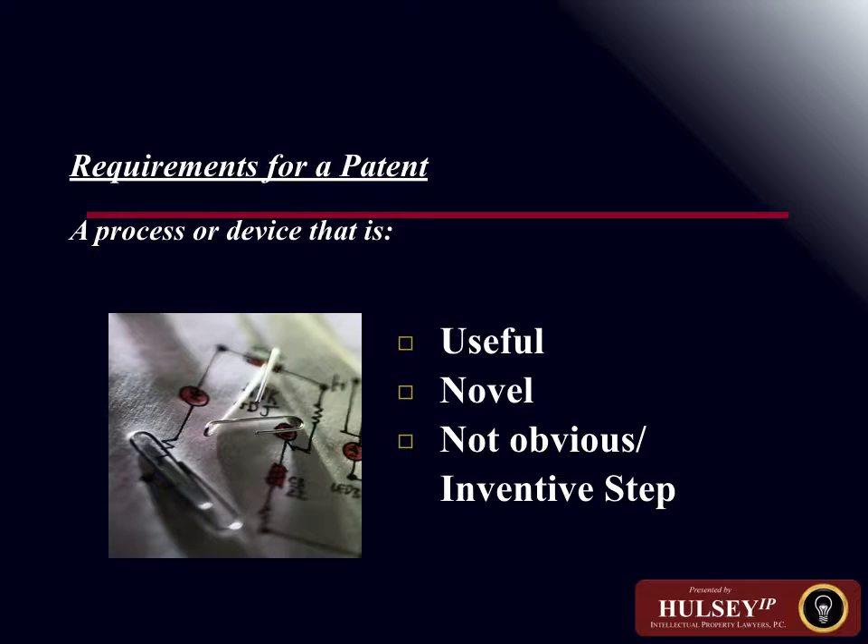Trade secrets are protected either by common law — that is, lawsuit-generated or court-made law — as well as statutory law. What a trade secret is, how it can be protected, and the ramifications for violating someone's trade secrets can be a function not only of common or court law, but also of statutory law, written in the statutes of a state or under federal law.